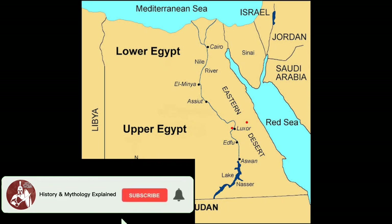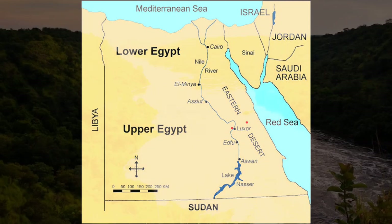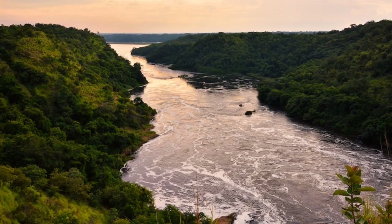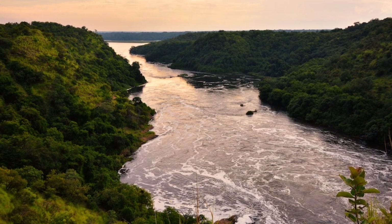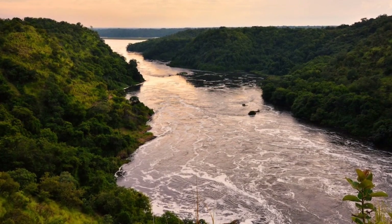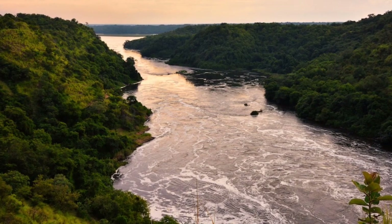Before Egypt became a single country or empire, it was divided into Upper Egypt and Lower Egypt. The Nile River, which is a very sacred and important river to the Egyptians, flows from south to north, emptying into the Mediterranean Sea at the Nile Delta. The Nile River was called 'a Teru,' meaning river in the ancient Egyptian language.